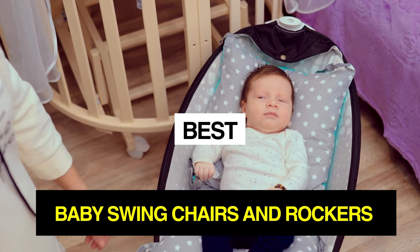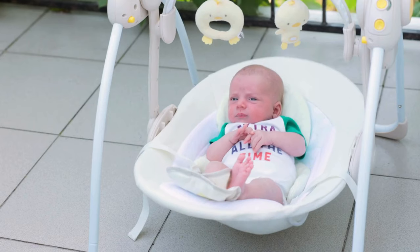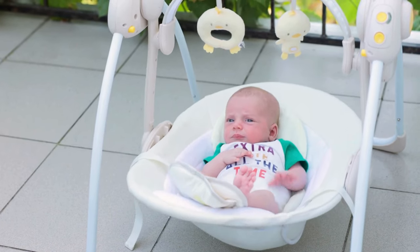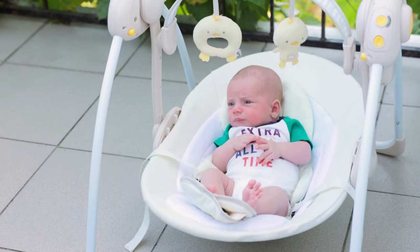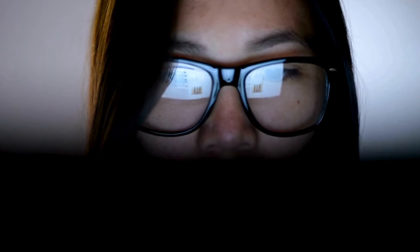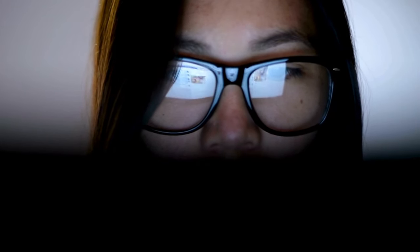Hey guys and girls, in this video we're going to take a look at the best baby swing chairs and rockers. I have made my research, and this list reflects my personal opinion. I have listed products based on quality, durability, price, and more. I've included options for every type of consumer, so if you're looking for an entry-level option or the best product money can buy, we may have the product for you in this list.